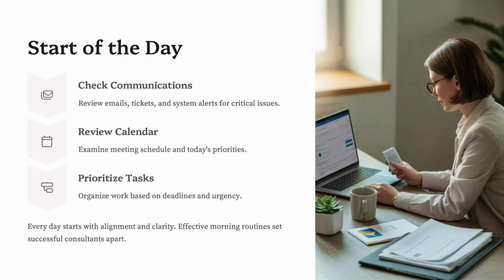Most consultants begin by checking their inbox. There could be system notifications, transport requests, or business users following up on issues. If you're in a client-facing role, expect early messages from business stakeholders asking for updates or explanations. The first 30 minutes are all about organizing — reviewing the calendar, listing key priorities, and checking overnight transport results or integration jobs. If you're working on a large project, your day may already be structured around a defined plan. But if you're in a support role, flexibility is key — you never know what kind of issue will pop up.